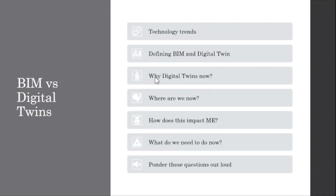Today I want to go through — we've defined BIM pretty well — but now we're going to talk more about digital twins: where we are now, how it impacts us as an industry, and what we can do to move forward with digital twins.